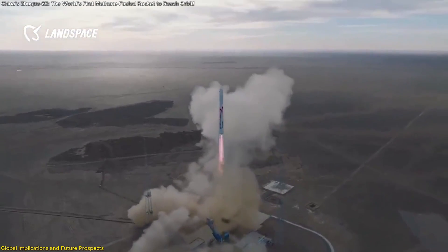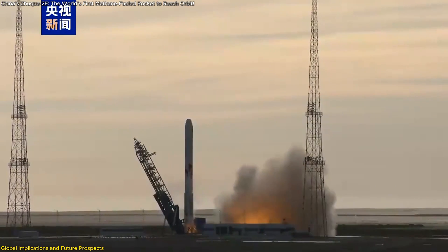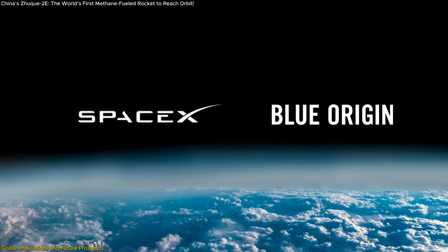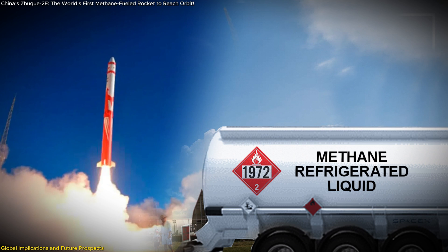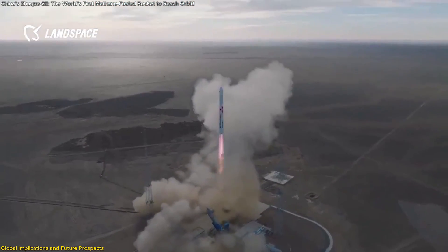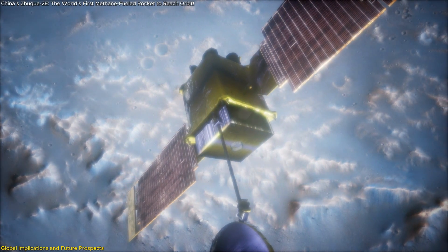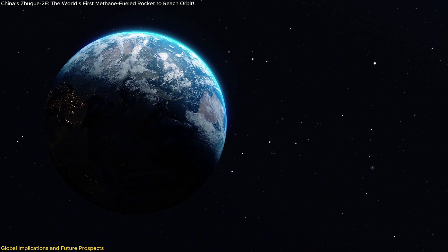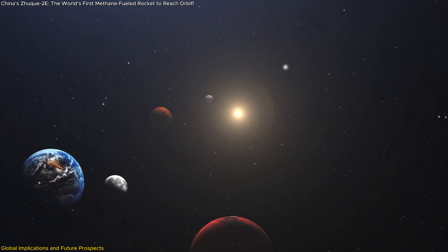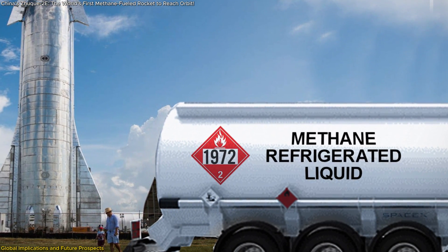Landspace's success with the Zhuque-2E has profound implications for the global space industry, signaling a shift in the competitive dynamics of commercial spaceflight. As the first methane-fueled rocket to reach orbit, it challenges the dominance of companies like SpaceX and Blue Origin. Methane's efficiency and clean combustion make it ideal for reusable rocket systems, and its availability on Earth — plus potential extraction on Mars — makes it a promising fuel for future interplanetary missions. Its relatively low cost and straightforward handling further enhance its appeal for large-scale space missions.